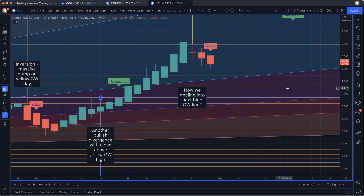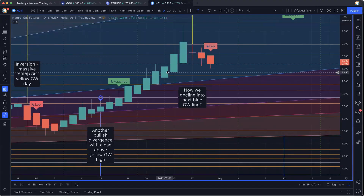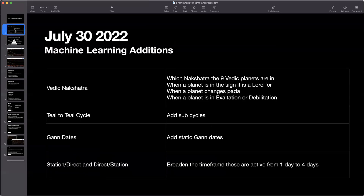With that, let's do our usual symbol review. But before that, I almost forgot — we've got a massive update to share with you. Let's go to keynote. We just updated this slide on our framework for decision-making. We promoted GAN waves up the pyramid, but I also want to talk about some of the machine learning additions that we made. The machine learning additions contribute to the daily probabilities — this is the least important part of the overall framework, but it's still part of it, and I'm always working to make these more accurate.